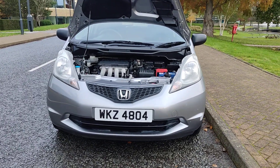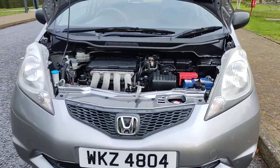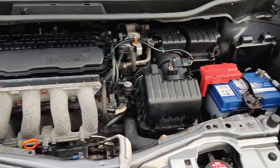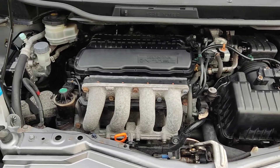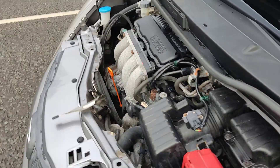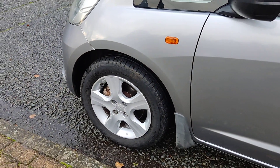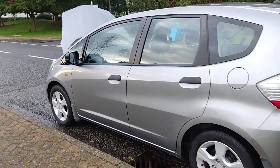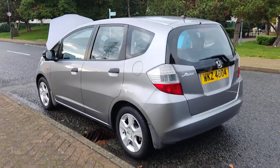Nice and clean headlights, tidy engine bay, done only 52,000 miles on the clock, recently serviced, engine sounds nice and smooth, clean 15-inch alloy wheels with good tyres all around, spotless bodywork.